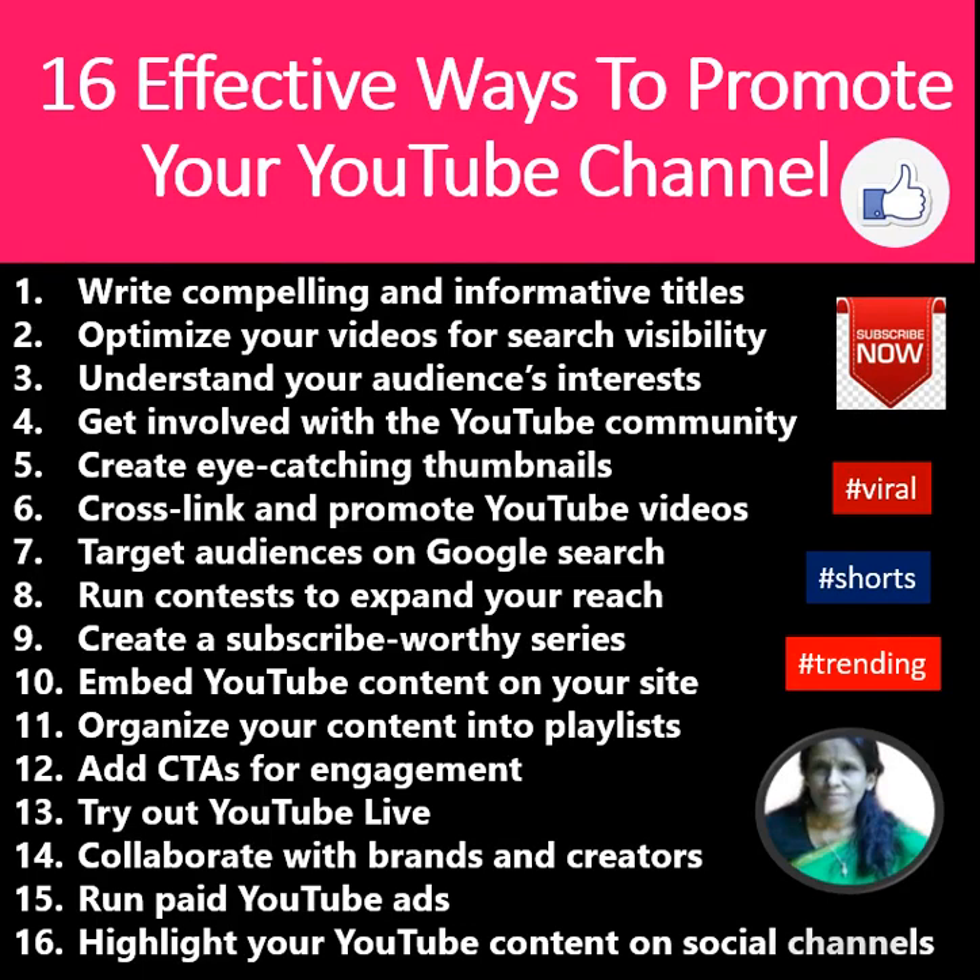16 Effective Ways to Promote Your YouTube Channel. Use an informative title, optimize your video for search visibility, understand your audience's interests, get involved with the YouTube community, and create eye-catching thumbnails.